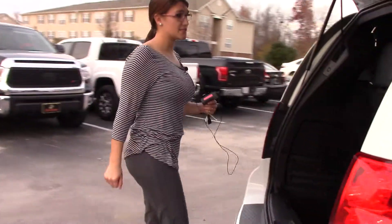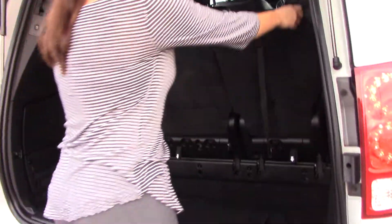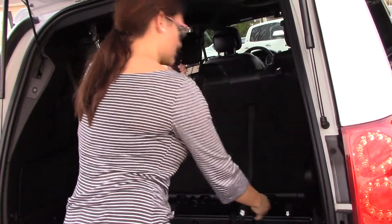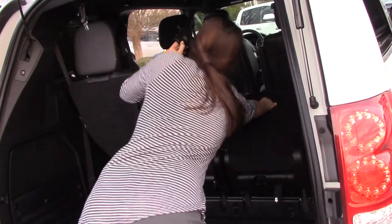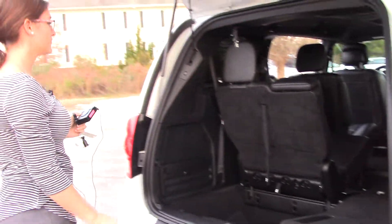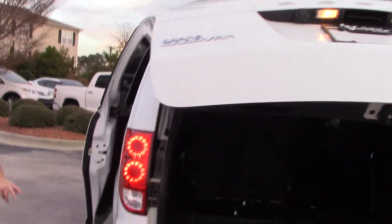I want to show you these fold-down seats, similar to the Sienna that we have. If you want to store these — here are your mats — but if you want to store the third row seating away, all you've got to do is three steps: one, two, three, unlock — four steps and it folds down flat for you there. This is also an automatic lower lift gate; it blinks and then it comes down.